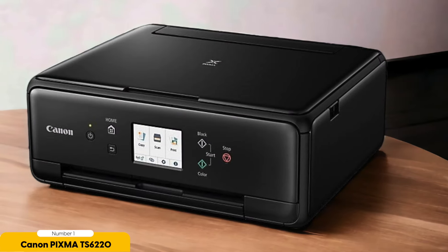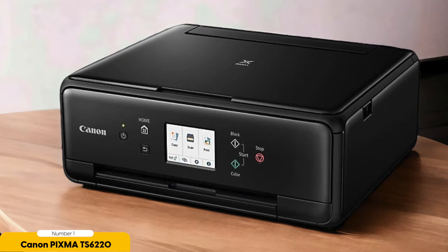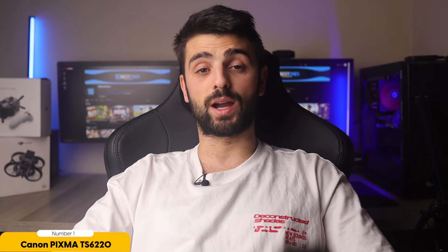In addition, the Pixma TS6220 is designed with the home user in mind. Its compact size and stylish design make it a great addition to any home office or living space. Plus, with its quiet operation, you won't have to worry about disturbing anyone while you print.